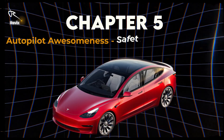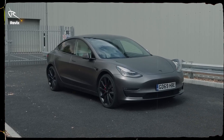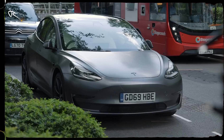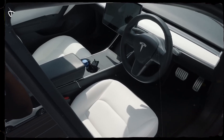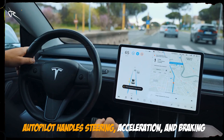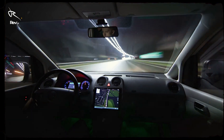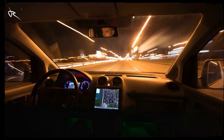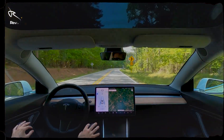Chapter 5: Autopilot Awesomeness — Safety Meets Intelligence. With sensors and cameras monitoring every angle, this car doesn't just keep you safe, it drives for you. Whether you're on the highway or in bumper-to-bumper traffic, Autopilot handles steering, acceleration, and braking. And if you go for the full self-driving package, this car can even handle intersections, navigate to a location, and more. The Model 3 is practically a co-pilot in the truest sense.